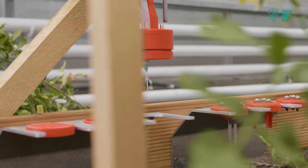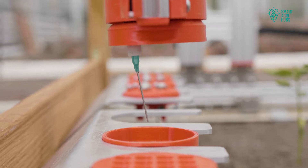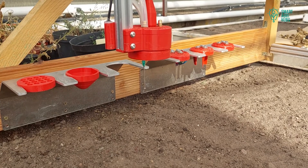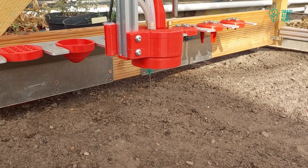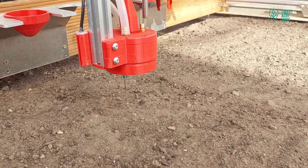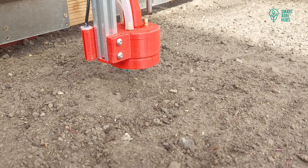Smart AgriHubs as a project was most important to me because it created an ecosystem. We found interest in our robots from different organizations, like research institutes, which are willing to cooperate. We see that our robots may be used by these institutes to support their daily tasks and help them save time.